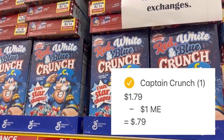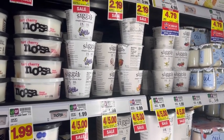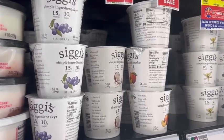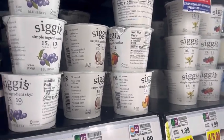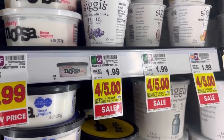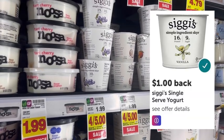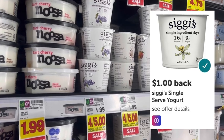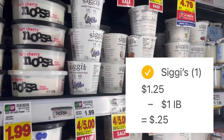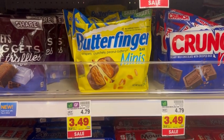We have a super easy deal that anyone can do on Siggy's yogurt. These are normally $1.99 but on sale this week four for $5, making them $1.25 each. I'm going to pay that $1.25 out of pocket, then take my receipt and submit it to Ibotta, where Ibotta is going to give me a dollar back. That brings my final net total down to just 25 cents for one Siggy's yogurt.